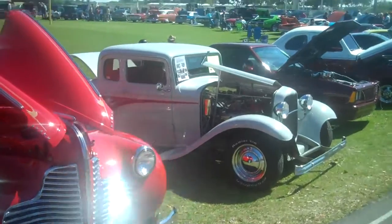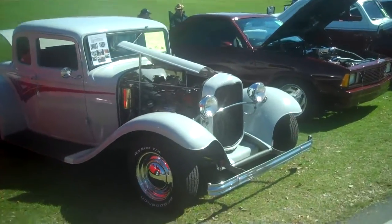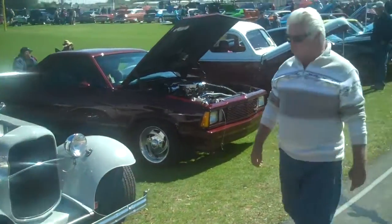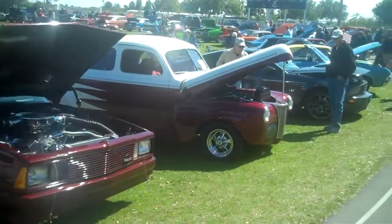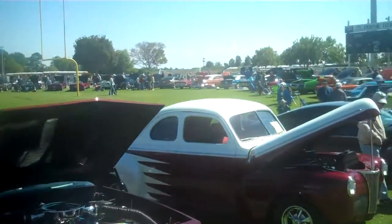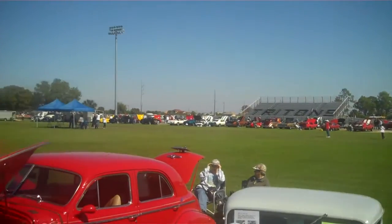This is a quarter mile track at Mariner High School and they have the cars all the way around the track. I'm going to run another one up on top, up in the stands, to get a bird's eye view of it. But you can get a pretty good picture here — the extent of the cars.